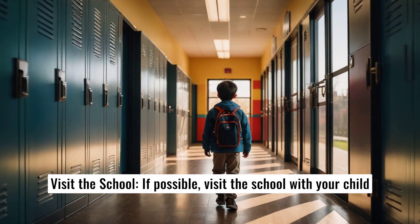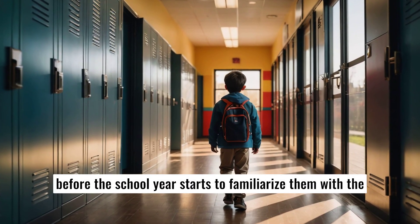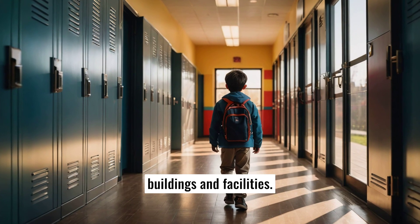2. Visit the school. If possible, visit the school with your child before the school year starts to familiarize them with the buildings and facilities.